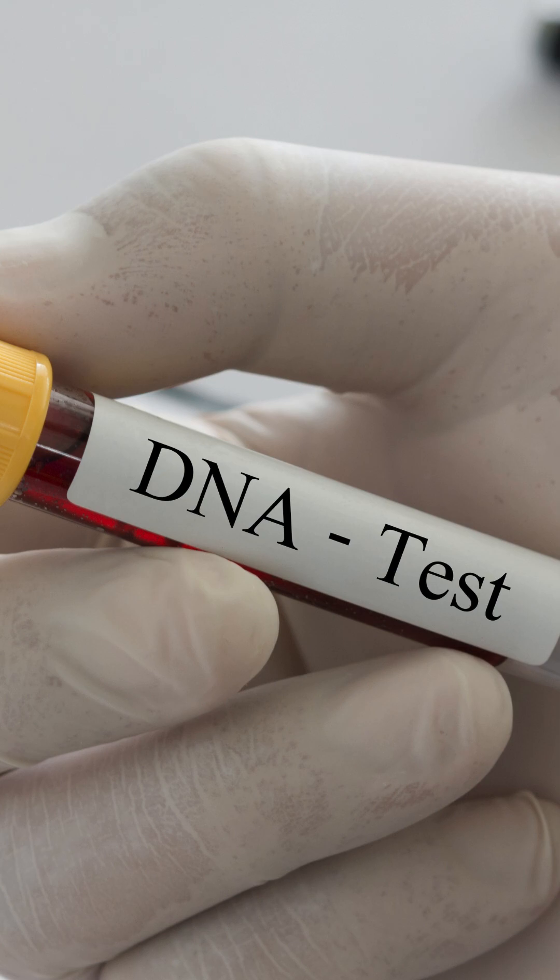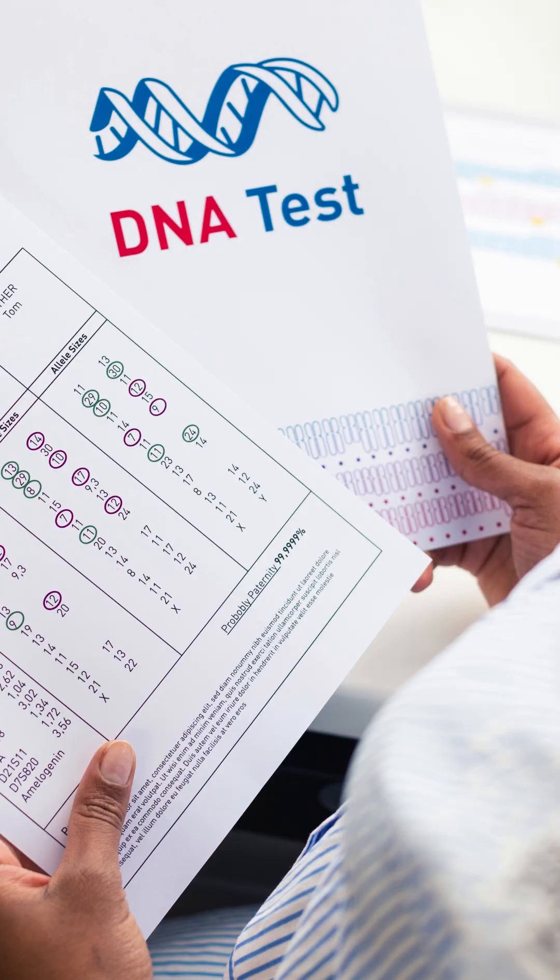Have you ever wondered how a simple DNA test can tell you about your family history, health risks, and even your unique traits? Today, we're decoding the science behind DNA testing in the simplest way possible.